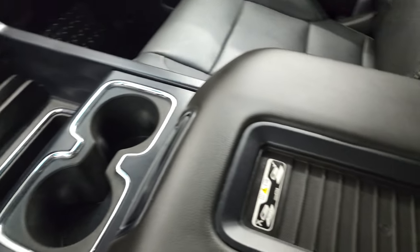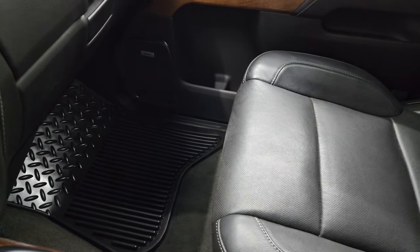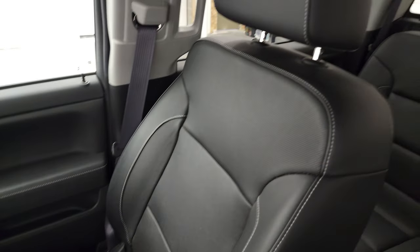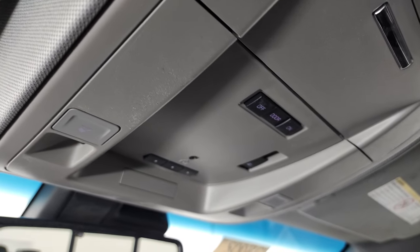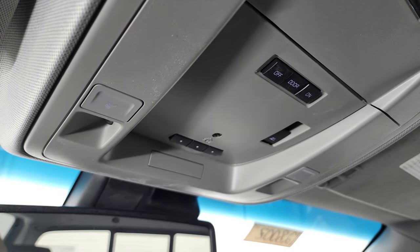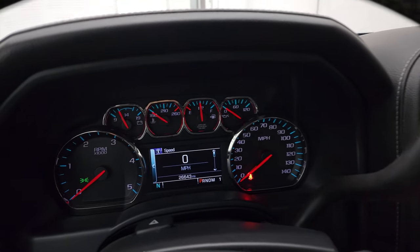Cup holder is there. It has the wireless cell phone charge pad — that's a nice feature. The passenger side floor mat and seat are in fantastic condition. Smells very clean inside this truck. The headliner is in nice shape. You do get map lights and a power sliding rear window control. Your HomeLink buttons for garage door, security systems, and lighting systems. OnStar and SOS buttons in the rear view mirror.